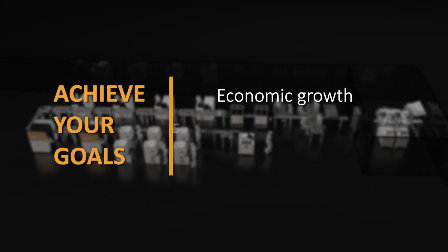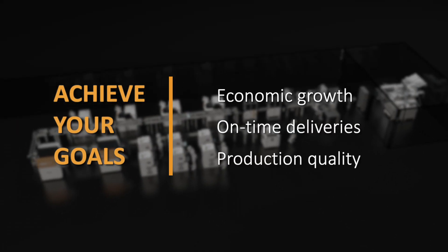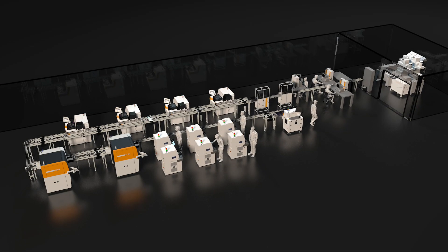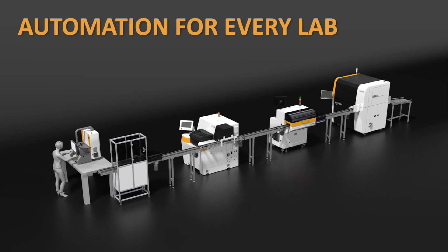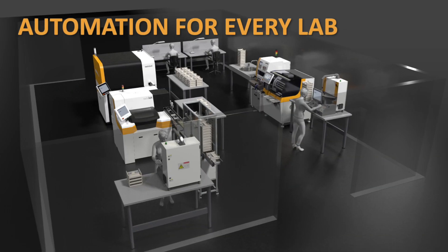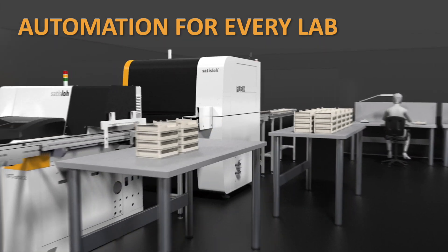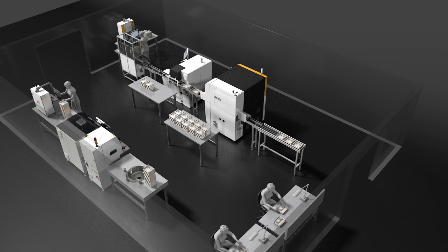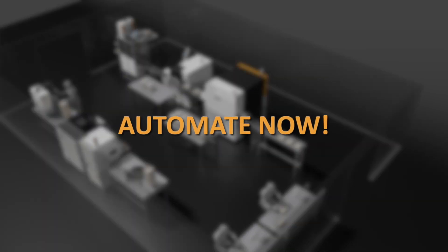Achieve your goals of sustainable economic growth, consistent delivery times and improved production quality with Sataslo's lab automation solution. Step into the world of automation with Sataslo's integrated smart conveyor — the optical world's top choice for automation for any size lab and budget since 2006.